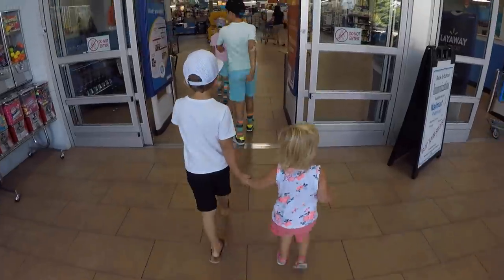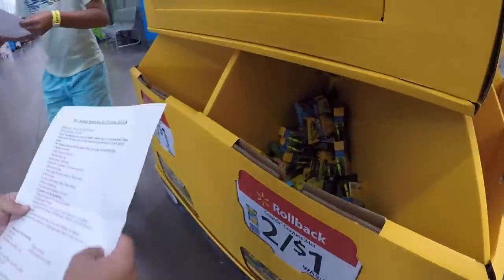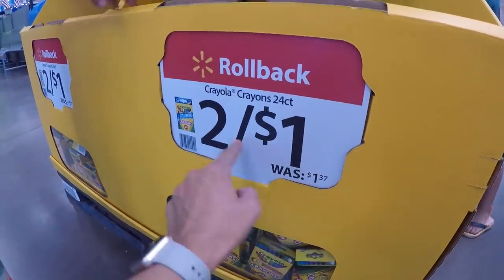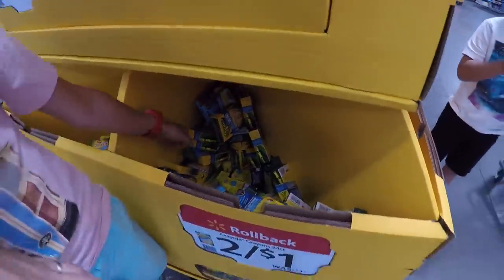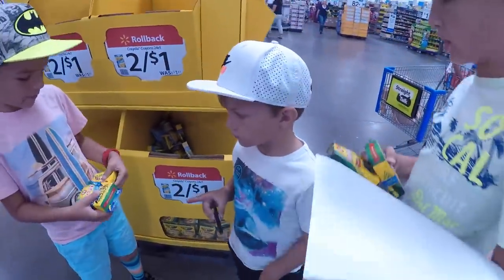Brex and Hazy are being cute. We need a shopping cart. Here are the crayons — they're on a very good sale. Two boxes of Crayola 24 crayons, was $1.37, now they're 50 cents. Crew needs two boxes of crayons, grab two of those. I want to get another one of these.